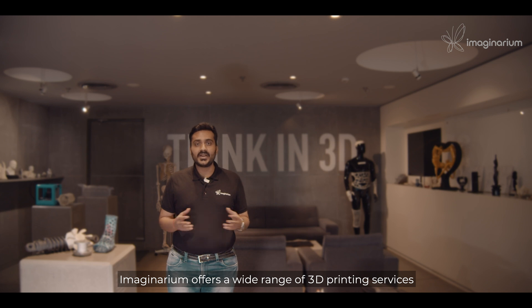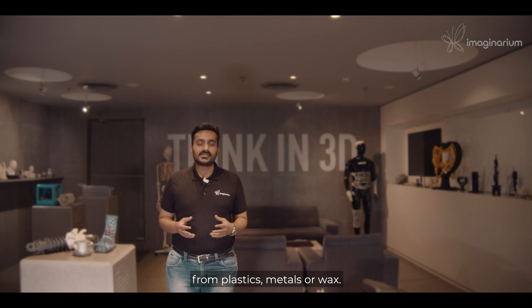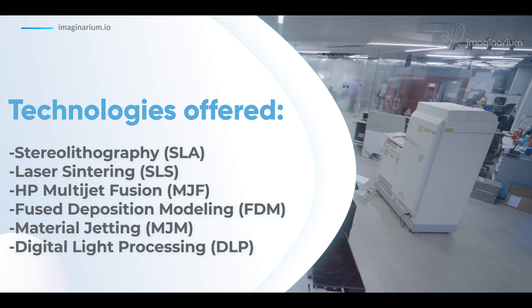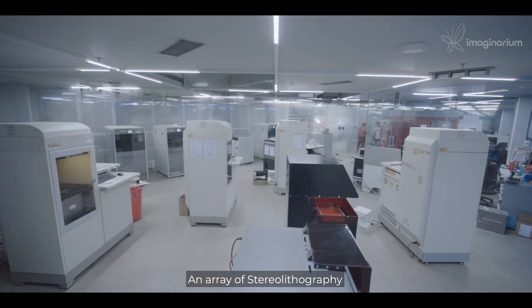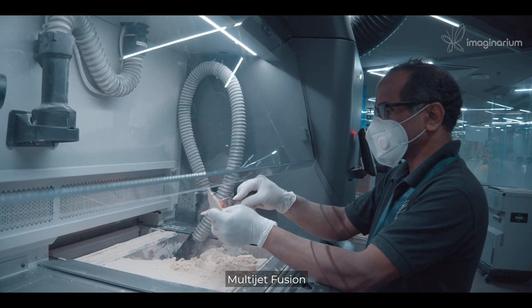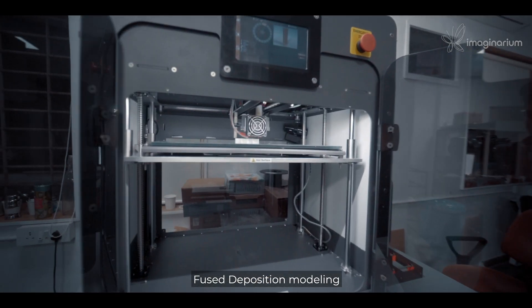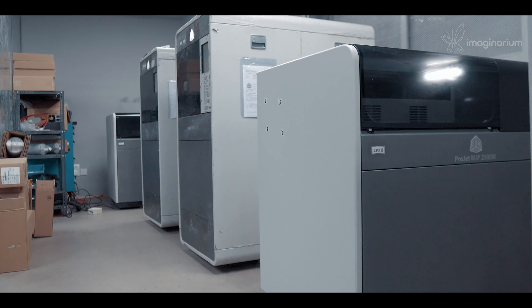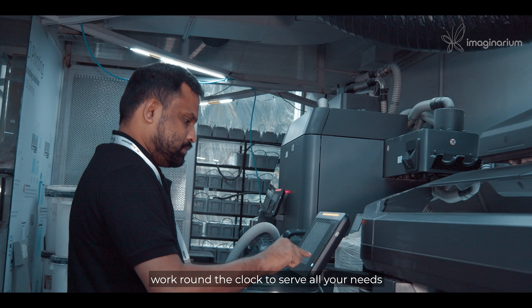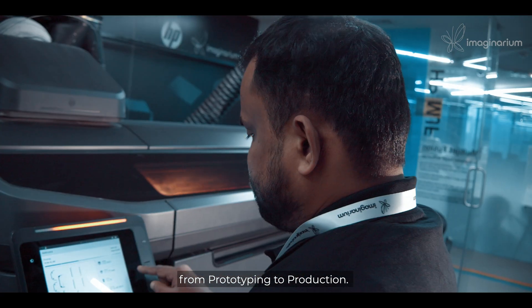Imaginarium offers a wide range of 3D printing services for plastics, metals, or wax, all under one roof. An array of stereolithography, laser sintering, multi jet fusion, fused deposition modeling, material jetting, and digital light processing printers work around the clock to serve all your needs from prototyping to production.